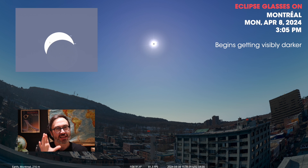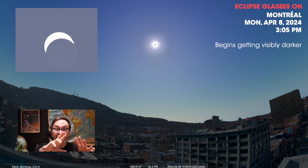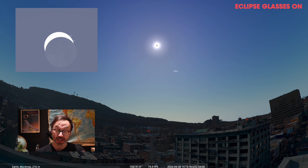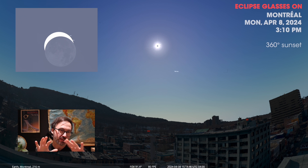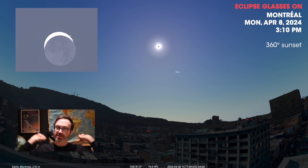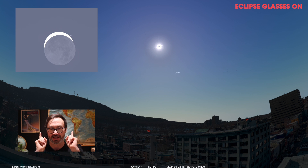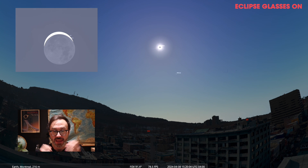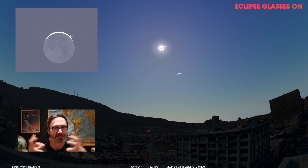It'll feel like an ordinary day until about 3 p.m., and that's when it'll actually start getting visibly darker in Montreal. It might actually drop a few degrees. And if you're high up enough, at about 3:10 or 3:15 p.m., if you look around the horizon, you're going to start to see a 360-degree sunset. It is a very strange experience. Some of the animals might think it's actually nighttime and start going through their nighttime bedtime routine.